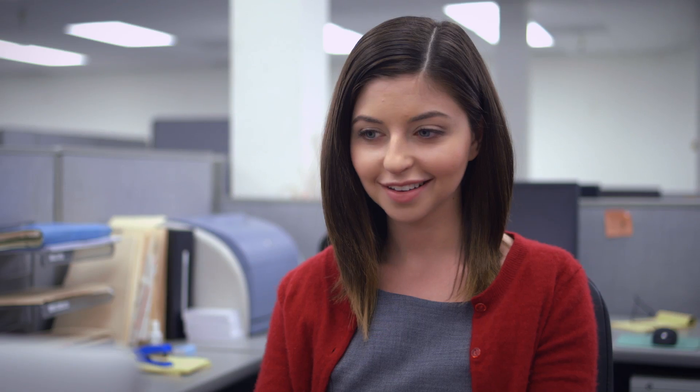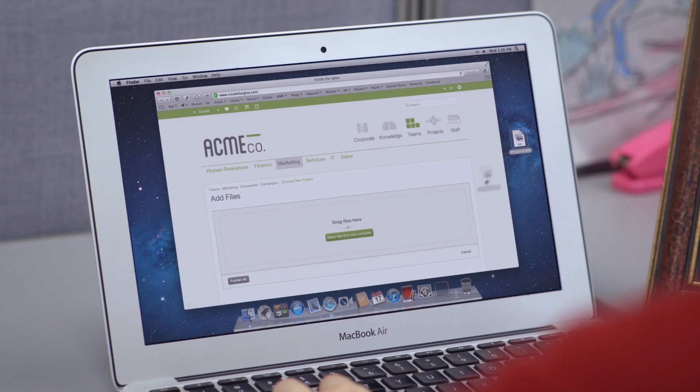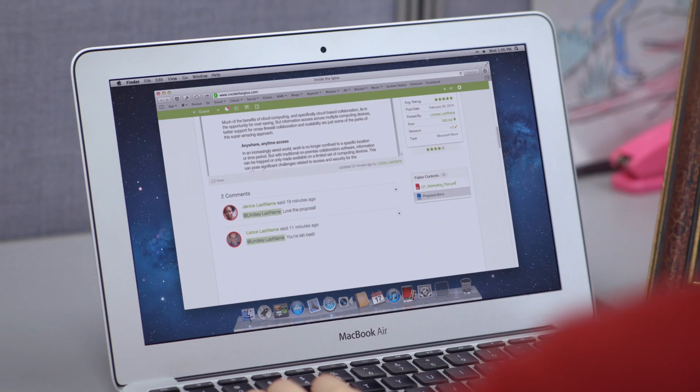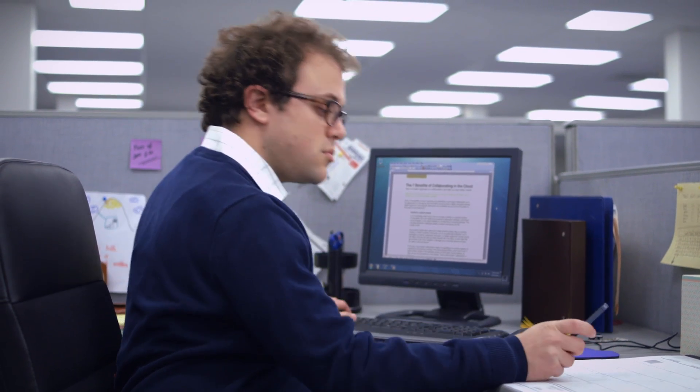It's simple to share the latest versions of your documents with the entire office. No emailing, no USB keys, no confusing network drives to connect to. Your co-workers get the file and you can start commenting right away. Plus, no versioning headaches when you make changes. All your comments are kept with the document, even if you respond by email.